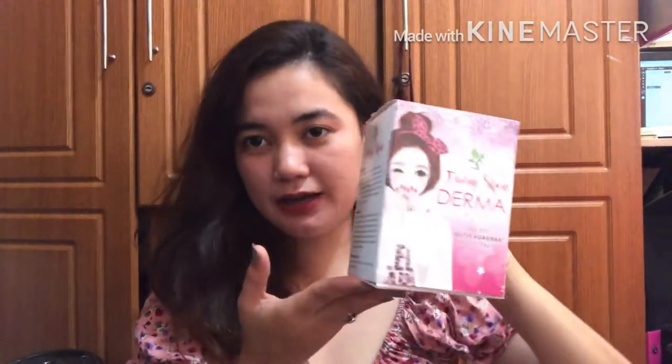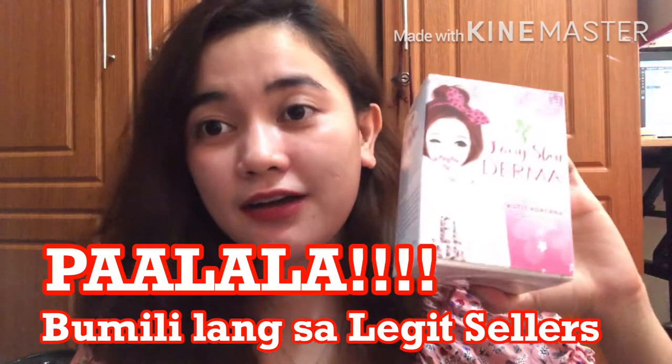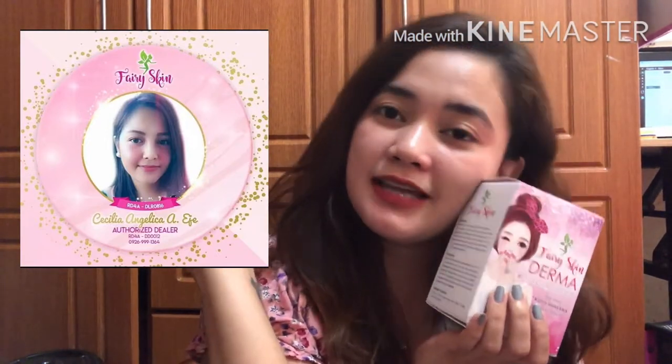Fairy Skin is like my fairy godmother. It's so great, guys. This is the packaging. Just a reminder: buy or avail only from legit distributors. Nowadays, because of hard times, there are a lot of scammers making fake versions of products like this. For safety, it's better to buy from a legit seller or distributor. I'll put the link and profile of the seller I buy from in the description.